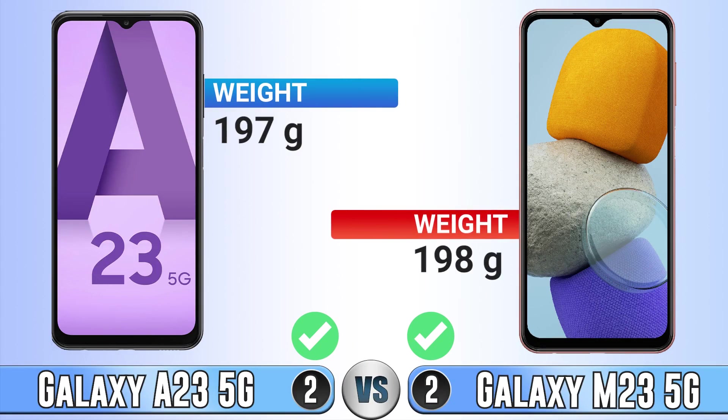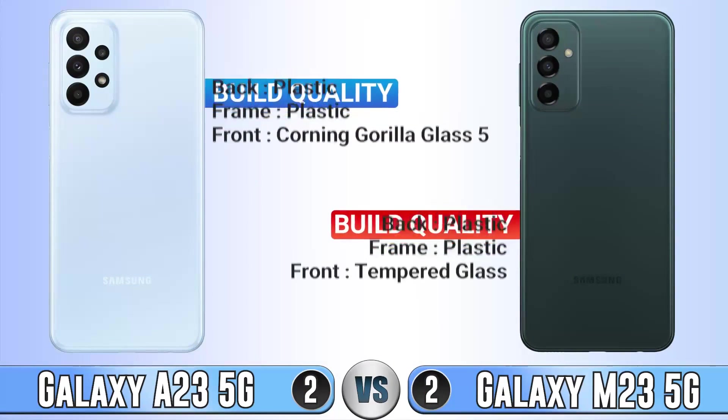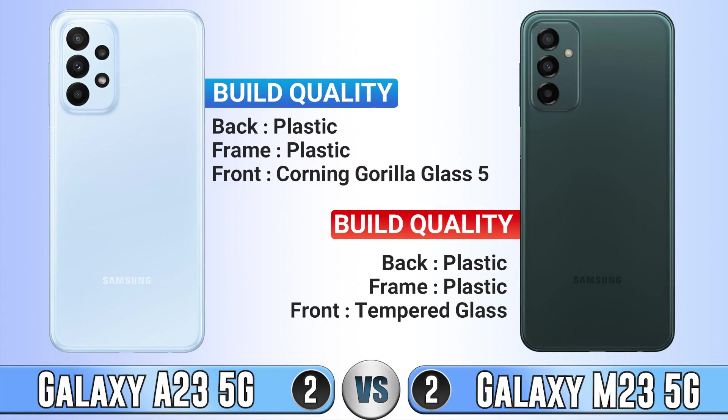For build quality, their back and frame are the same, but on the front the A23 has Gorilla Glass 5, which the M23 doesn't have.